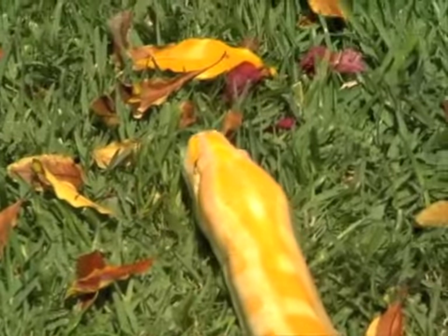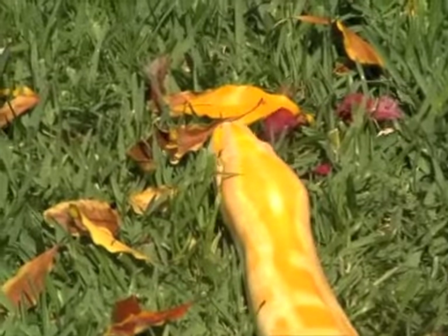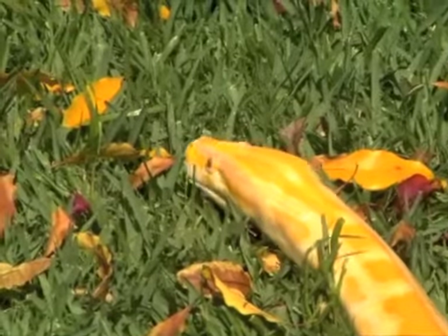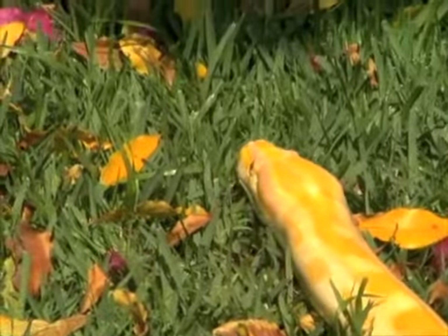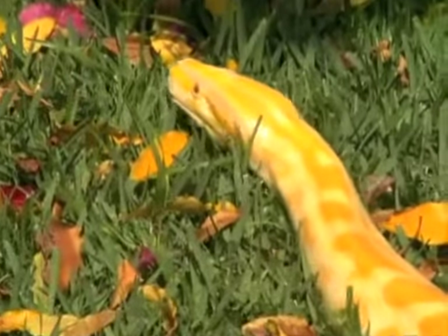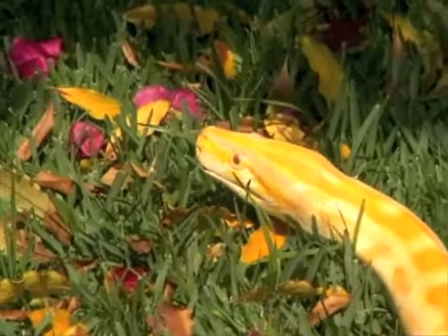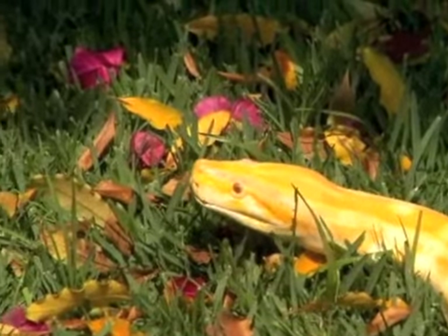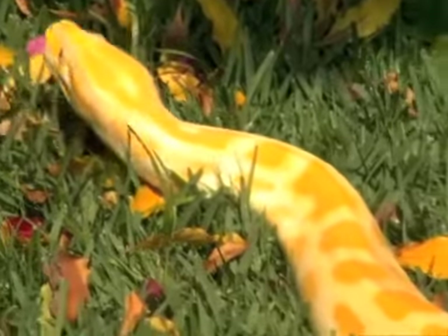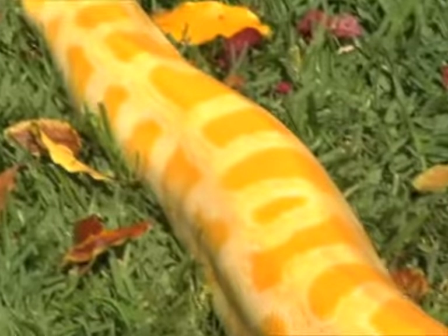Wild albinos would not live very long, obviously, because they have no camouflage for the jungle. They would stand out and would be eaten as a hatchling. When they are small, they do have lots of predators — birds, other snakes, mammals, human beings, all kinds of different predators. But when they get to be this size, obviously the predator list grows much shorter.